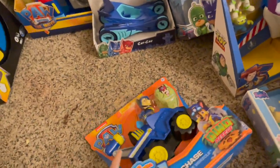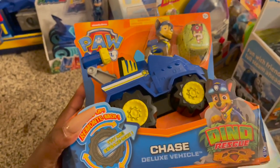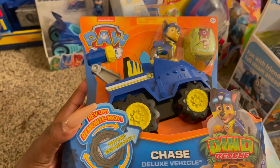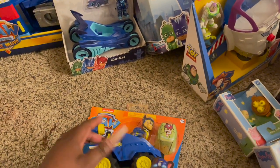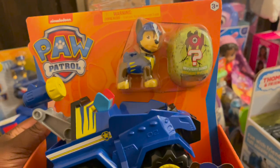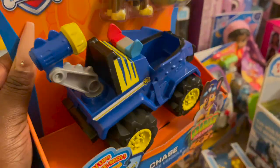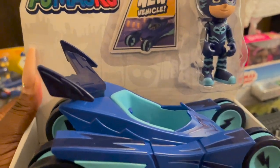To add on to the Paw Patrol collection, we got Chase with the Deluxe Vehicle for Dino Rescue. It says 'try me' — it makes a little sound — and this is just Chase with the Dino Egg, a mystery dino egg for ages three and up. It's just the car, really cute. I've also noticed he's starting to like PJ Masks.